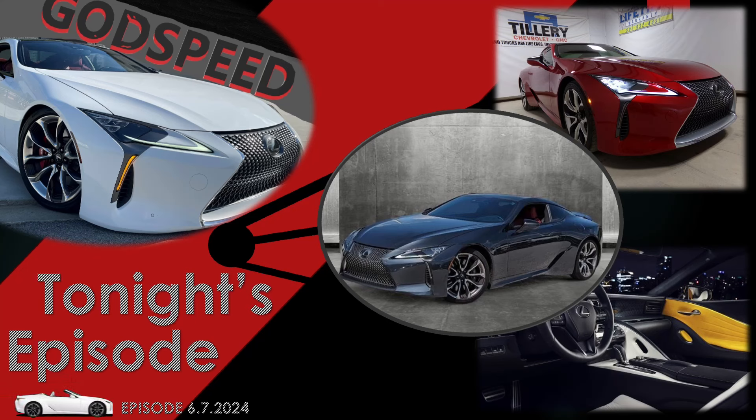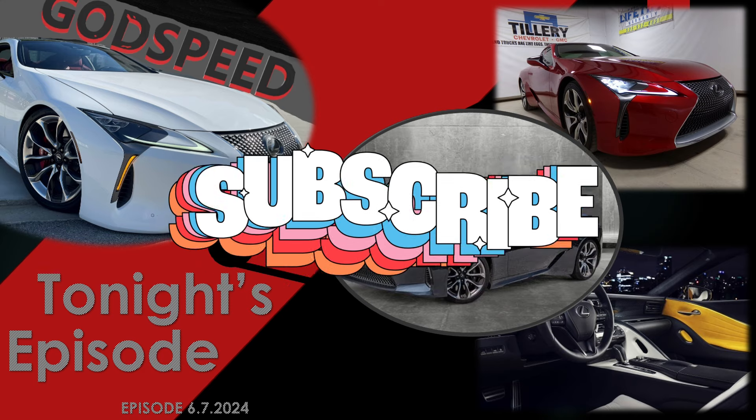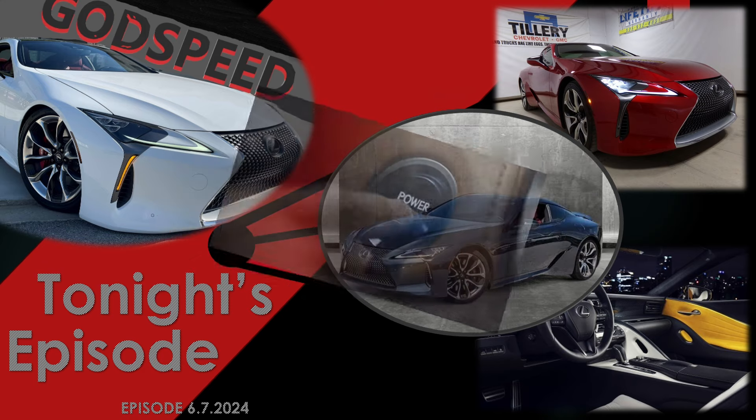Good afternoon family, and welcome back to another episode of Godspeed, where we provide a weekly market overview for the Lexus LC500. This week we've got some amazing opportunities for my top three. We've got a sub-$60,000 2018, a low-mileage 2019 Inspiration Series that we don't even have pictures for yet, and a record-low one-owner low-miles 2022 performance package. Let's get into tonight's episode — please do subscribe to the channel.